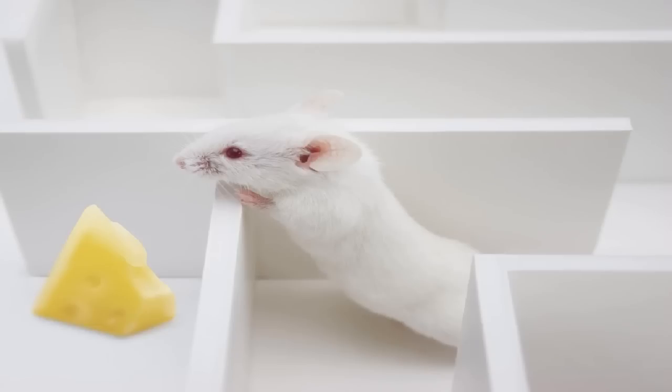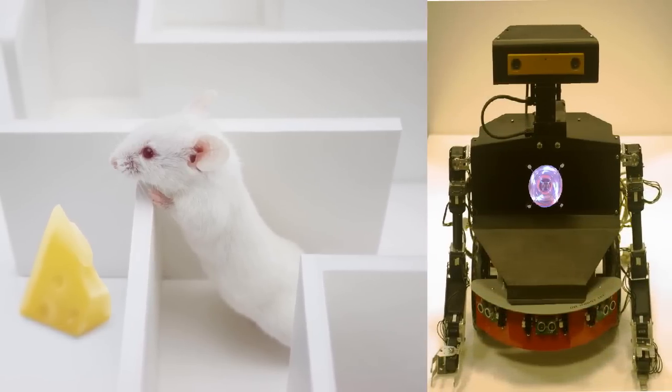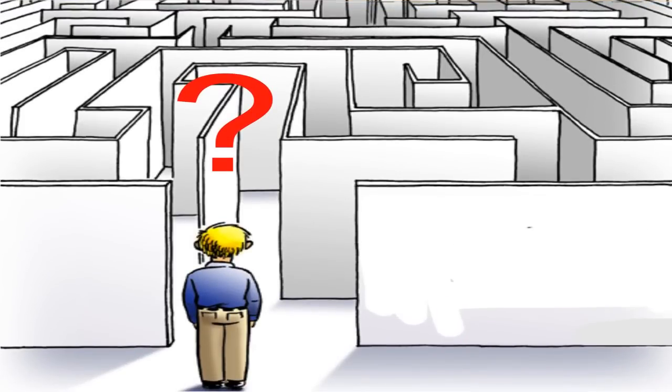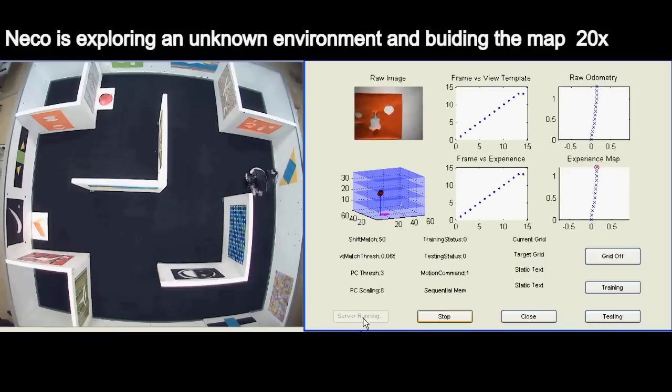Biological systems are able to navigate accurately over a complex and extensive environment. Hence, a brain-based robotic system is built to mimic such a spatial navigation ability. Niko, our neural cognitive robot,